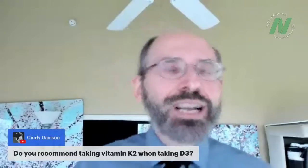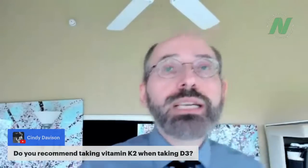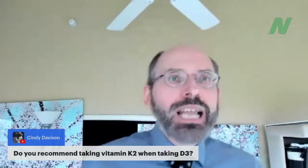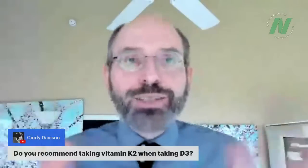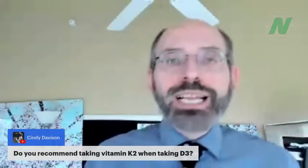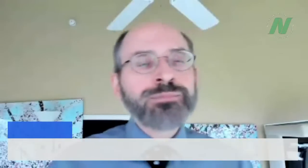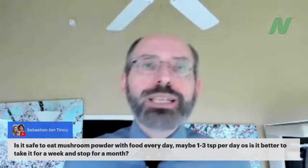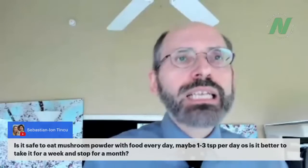Cindy asks whether to take K2 with D3. No — you don't need to take K2 at all. Your own body makes K2 from K1. You get K1 from dark green leafy vegetables. Eat your greens and don't worry about K, unless you're on Coumadin or another blood-thinning drug, in which case you do need to monitor your vitamin K intake.